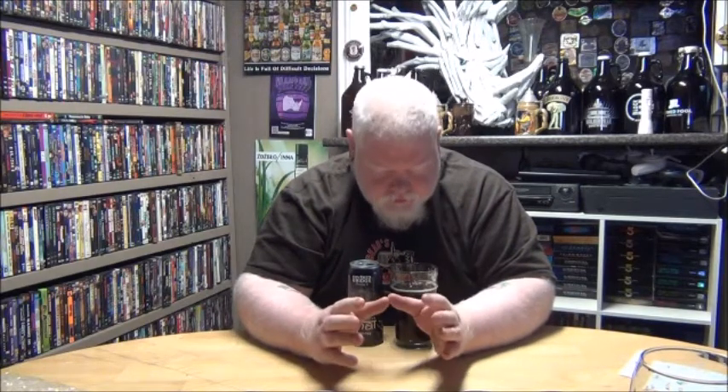I can't fault it — it smells right. Let's try it. Cheers. It does smell better than it tastes. The can smells much better than it tastes. The glass — the glass smell and taste is pretty close to the same.